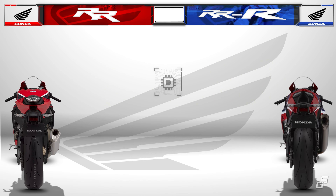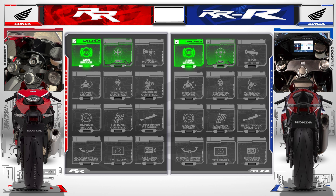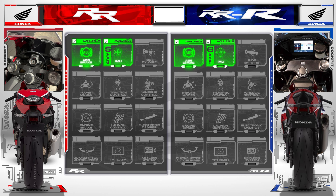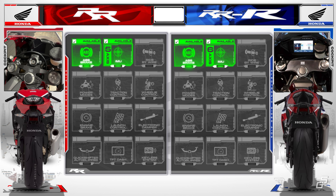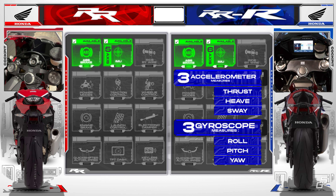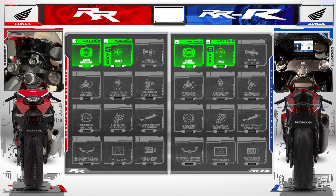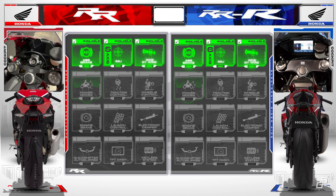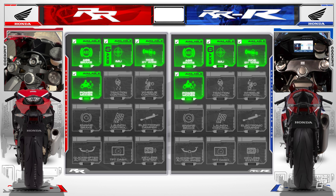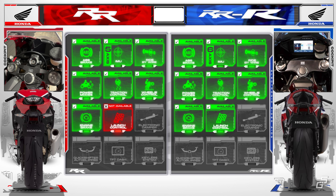Moving on to features and electronic rider aids, both the Double R and Triple R have lean-sensitive cornering ABS and IMU, with the Triple R getting a 6-axis IMU while the Double R features an older 5-axis version. The 6-axis IMU incorporates 3 accelerometers and 3 gyros, while the 5-axis version includes 3 accelerometers and 2 gyros. Both motorcycles come with ride-by-wire throttle and various power modes. The IMU also enables traction control, wheelie control, and engine brake control, though launch control is not available on the Double R.